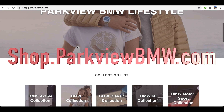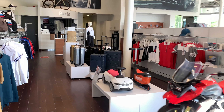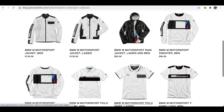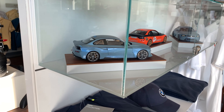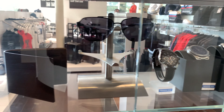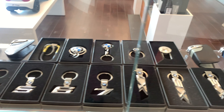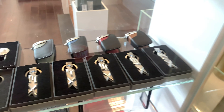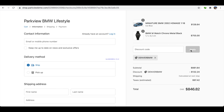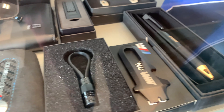Parkview BMW recently released their online shop section. You can now get all the genuine BMW products you'd normally find in the dealership online through our website. Get some from the M Motorsports collection — I have a couple of these in my wardrobe. You can get super detailed model scale cars, genuine watches, sunglasses, Mont Blanc wallets, and key tags for any BMW model. If you need to buy a gift for someone who loves BMW, head to our website and use code DenverBMW for 15% off all orders. We ship worldwide, so go check it out for genuine BMW parts and accessories.